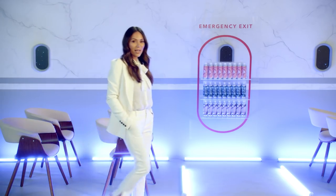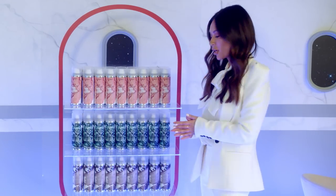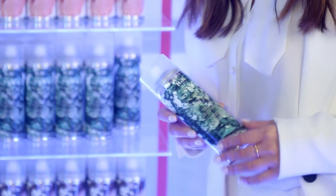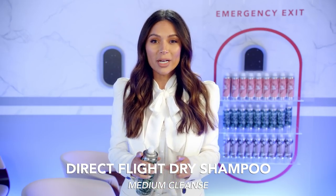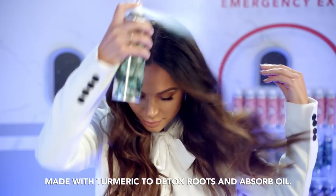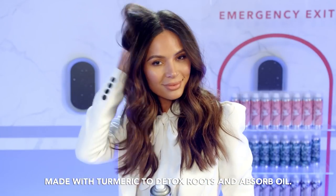There are several emergency exits located on this aircraft. Please take a moment to locate them now as we stock them with our Direct Flight dry shampoo for medium strength cleansing. Direct Flight is best applied at the beginning of your journey for overnight oil absorption to make sure that you land looking fresh. Apply from scalp to ends for that whole cool girl messy texture thing.